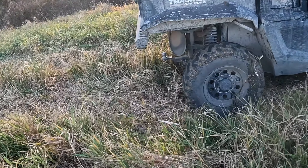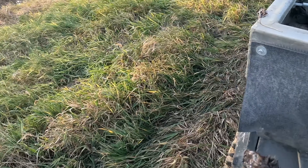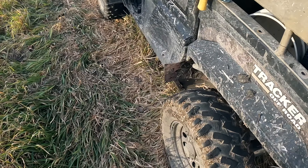Don't ever buy Tracker — very expensive junk.